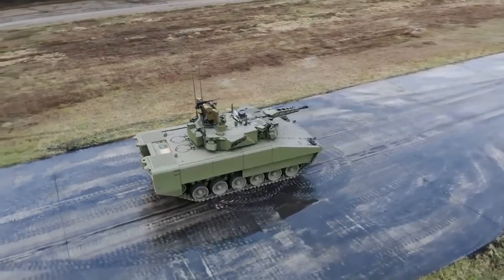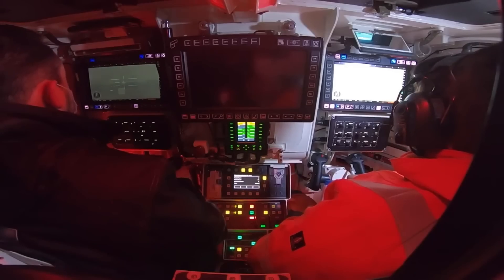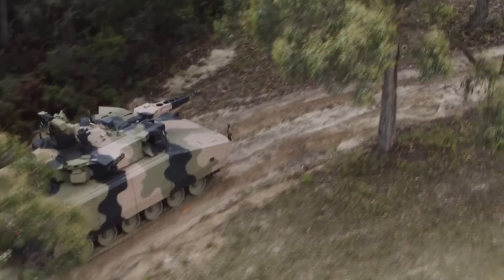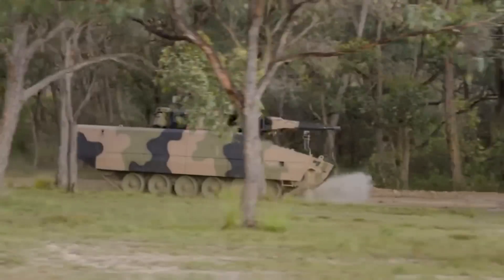The fire control system of the vehicle is not fully known, other than the fact that it has cameras with automatic target tracking and detection mounted around the vehicle for 360-degree coverage. I would assume that the fire control system includes 3rd generation thermal imagers for both gunner and commander, and the automatic target tracking ability, since that is what is present on the other variants of the Lynx.